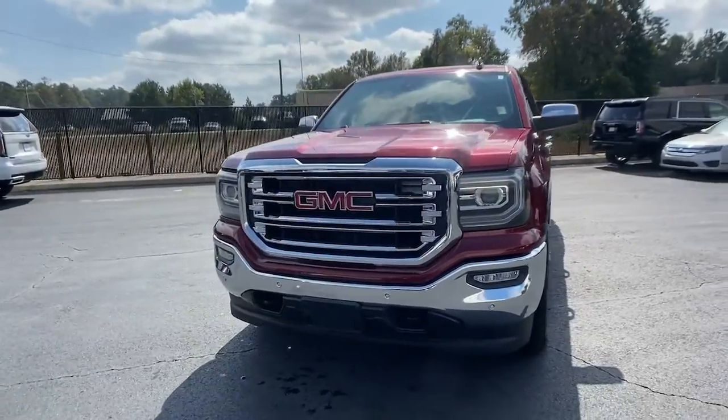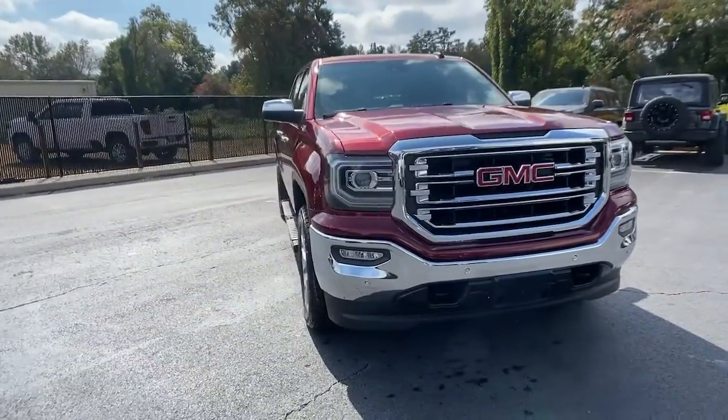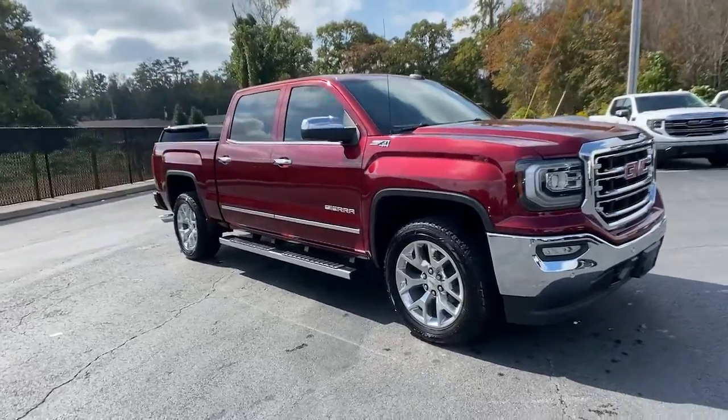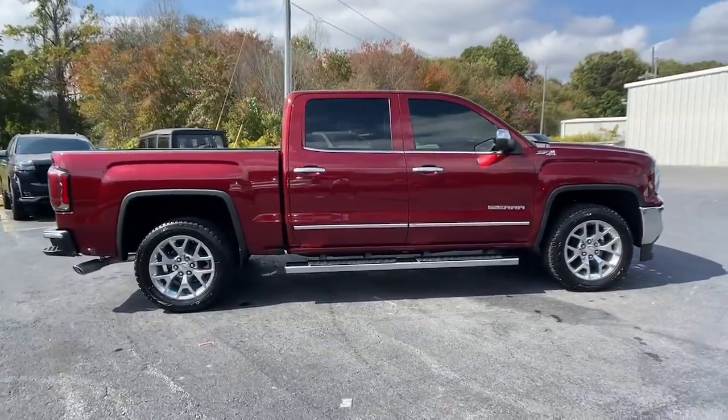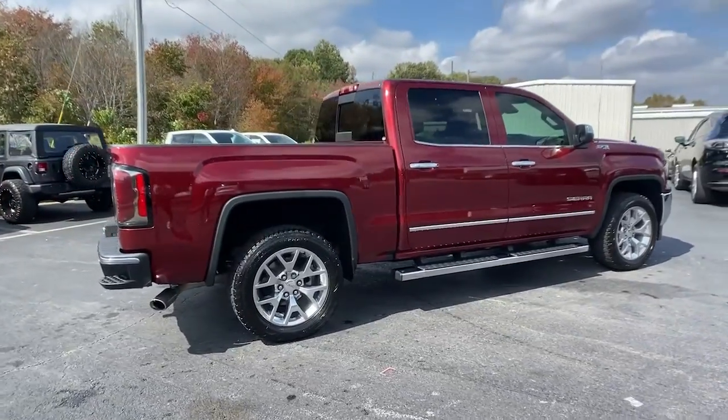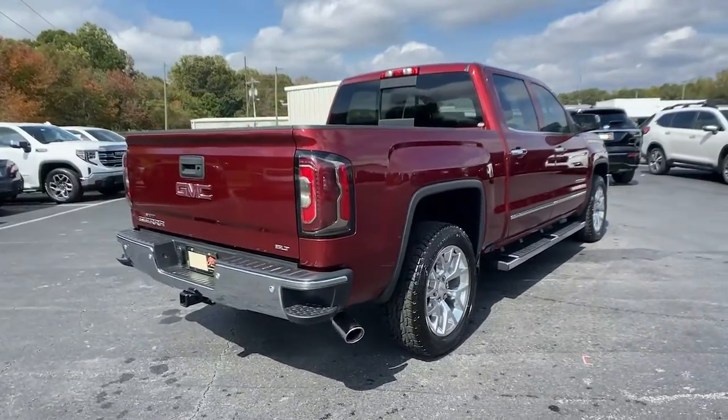This could be the car for you — the 2017 GMC Sierra. With less than 80,000 miles on the odometer, this vehicle provides excellent value. Take every journey in stride in this capable, well-equipped Sierra.